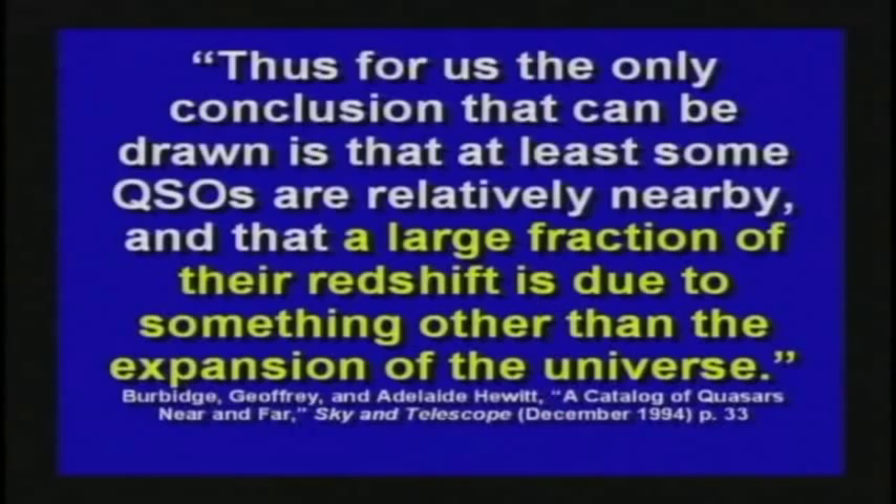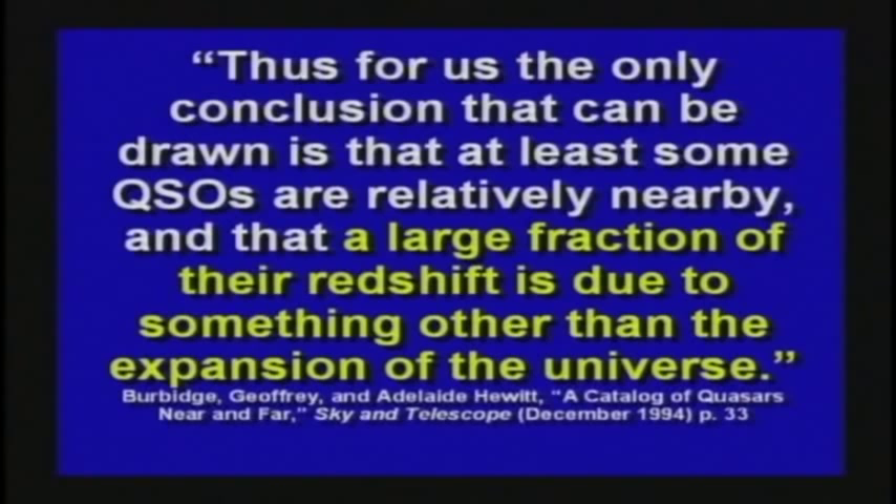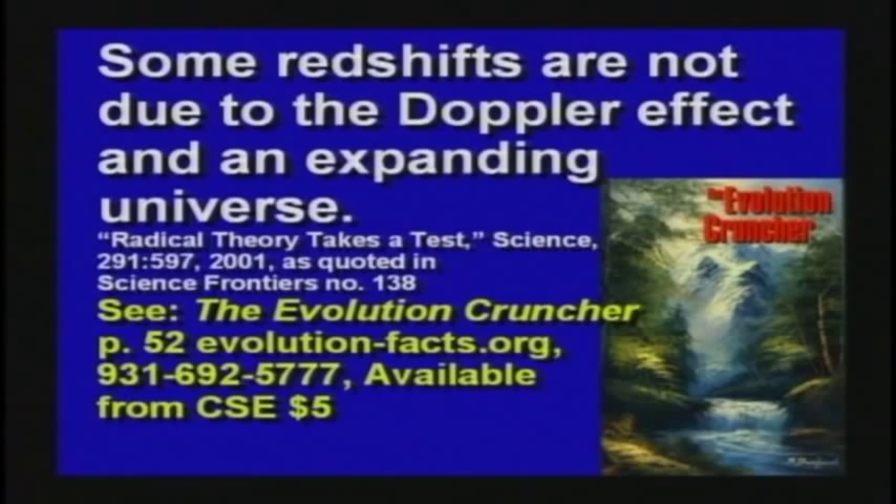They look at stars and say, that one's red shifted more, so that must be 10.5 billion light years away instead of 10.2. They make up an awful lot of imagination over just a real little bit of science, in my opinion. There's a good book called The Evolution Cruncher — a 900-page book for about five bucks. It has a whole section on page 52 about the red shift and the Doppler effect and what causes it. It's got some really good stuff, and these you can give out to every high school kid you know.